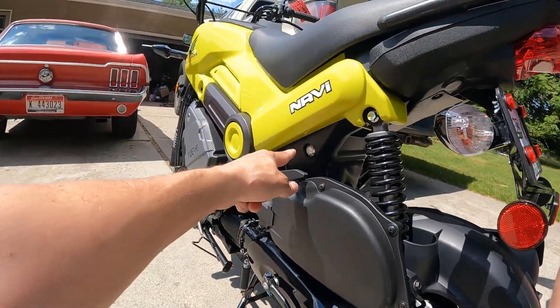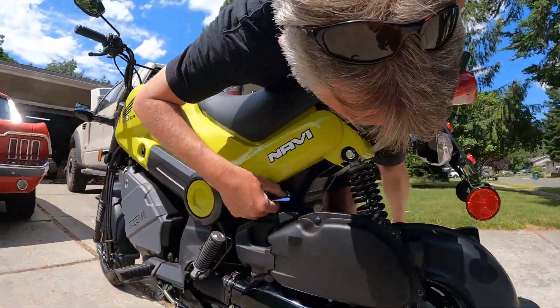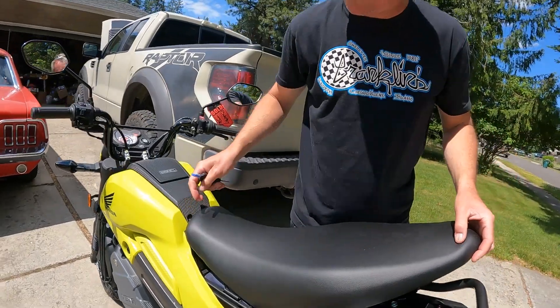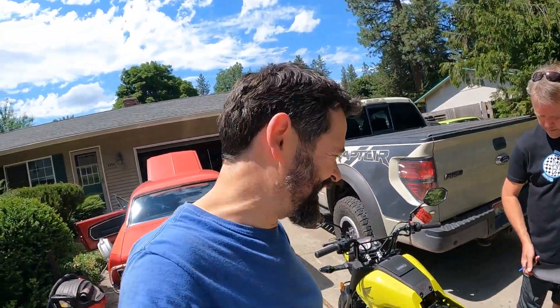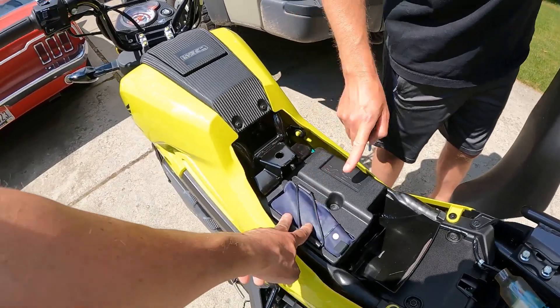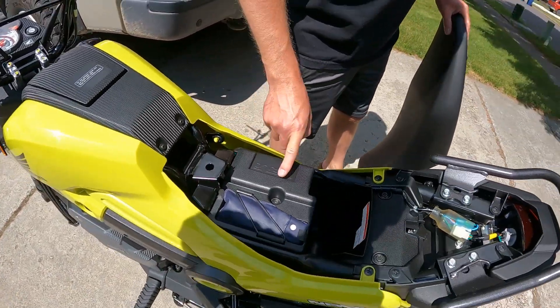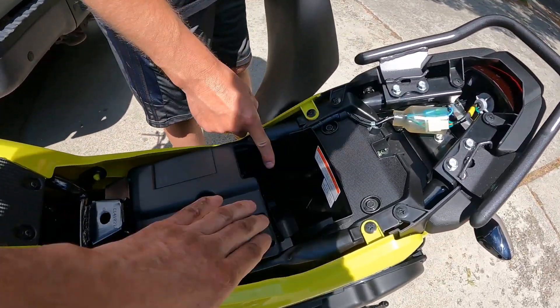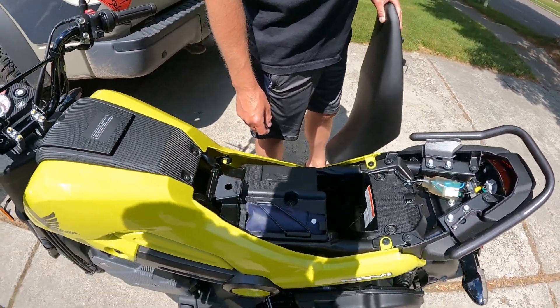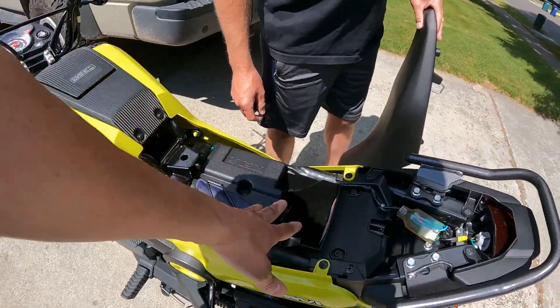It looks like there's another key over here. It takes the seat up — look what we found. More storage. Here's your tool kit. Battery, I'm assuming. A little bit of storage. You can put more tools or your insurance or whatever down there, because that's groceries — this is like insurance and paperwork.